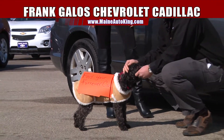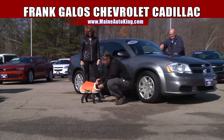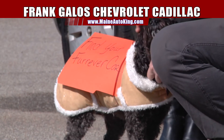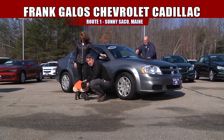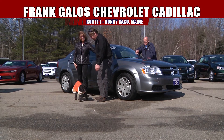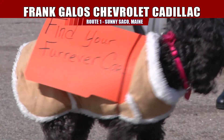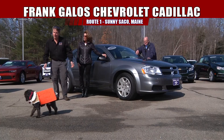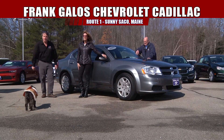Bella is advertising for us today — she's a professional. And her sign says 'Find your forever car.' She's pretty skillful at that. She wants you to come down and find your forever car right here in sunny Saco, Maine. Isn't that right, Bella? She's the best.